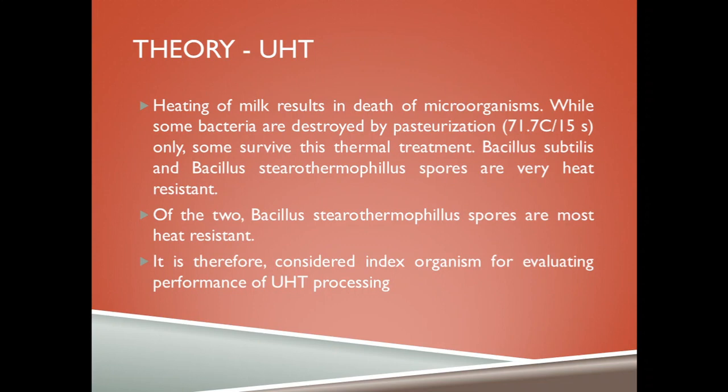Heating milk results in death of microorganisms. While some bacteria are destroyed by pasteurization, some survive thermal treatment and therefore UHT is needed. Bacillus subtilis and Bacillus stearothermophilus spores are very heat resistant and pasteurization does not kill them; these spores can only be killed by UHT processing.